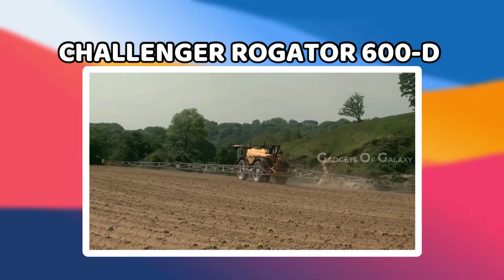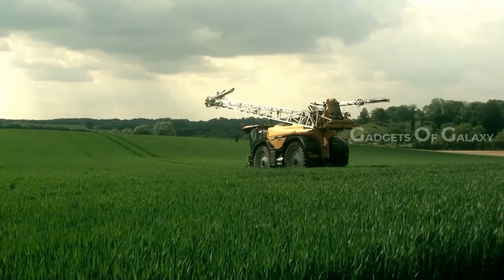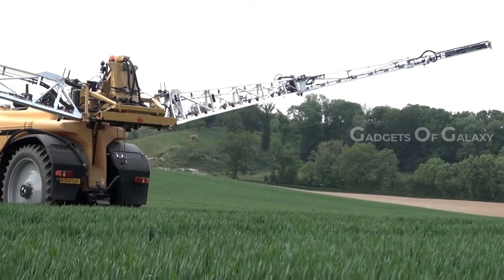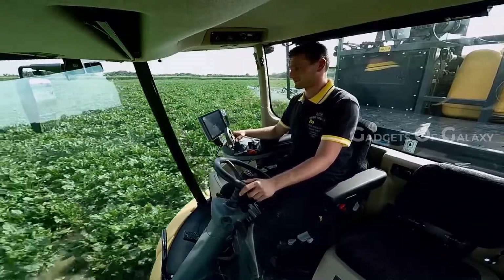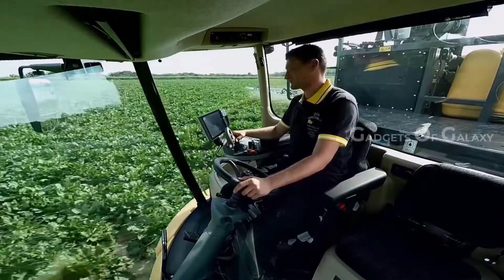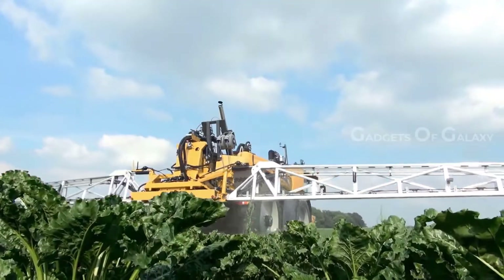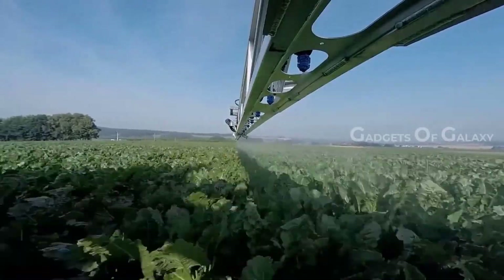Challenger Rogator 600D. Challenger's Rogator 600D self-propelled sprayer is the first machine to use AGCO's newly developed global cab. There is plenty of space for the passenger seat, which contains an integrated storage box capable of both cooling and heating the contents. It is combined with a narrower steering column, which greatly improves operator visibility out through the front.